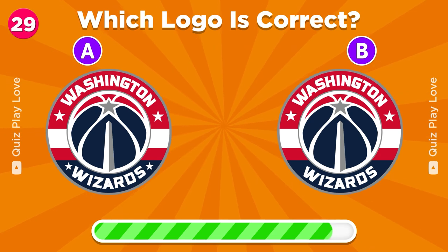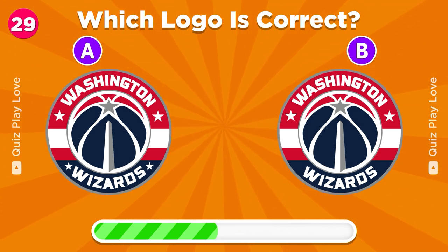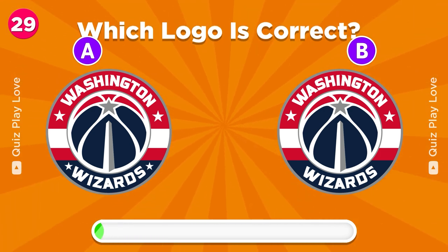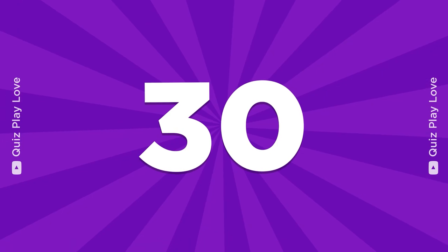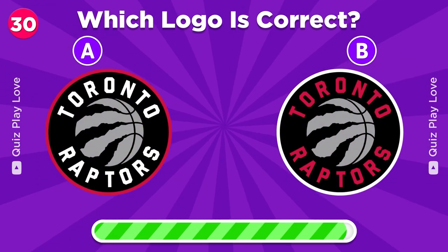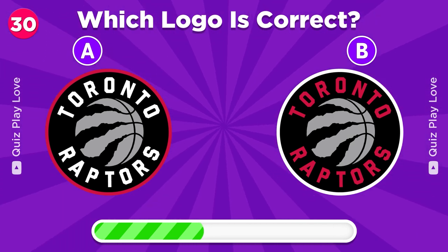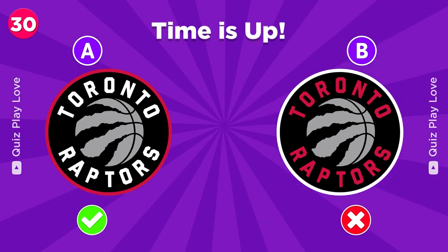This one is a little tough. Can you find the real Washington Wizards logo? It's the right one. Final one — which of these is the authentic Toronto Raptors logo? There you go.